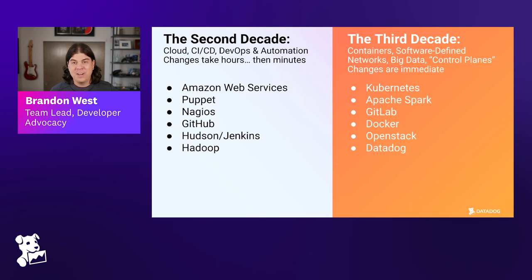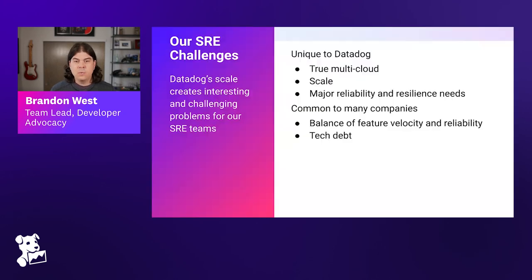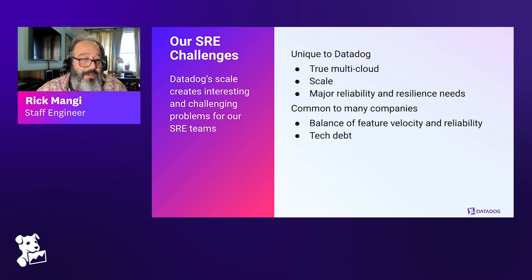Now let's get into how we implement site reliability engineering at Datadog. We'll talk about some of our challenges, our timeline, how SRE has evolved within our organization, how we structure things, and some best practices. We have unique challenges due to our scale, but there are a few other things that make SRE challenging here. It's important for everyone who wants to practice SRE to understand what's unique to their organization, because with any process it's important to adapt it to your needs.